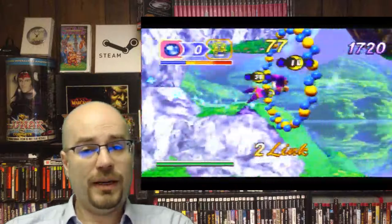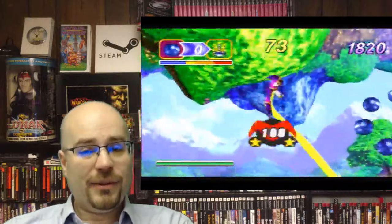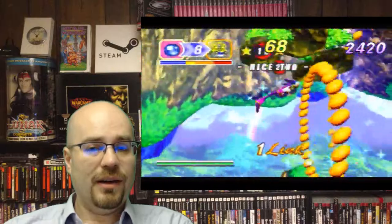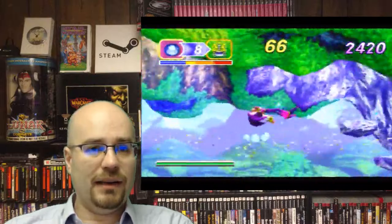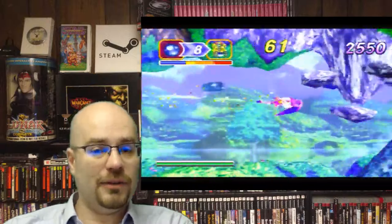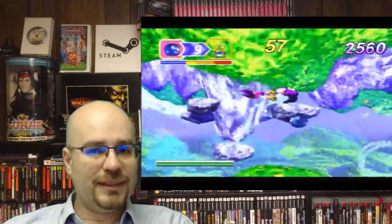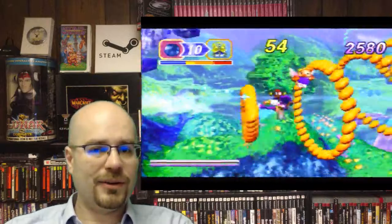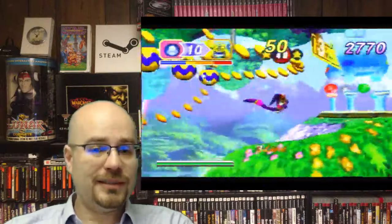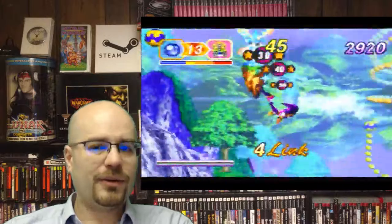A side note about the 3D controller: if you have a 3D controller plugged in with 3D turned on when you're trying to play Golden Axe Duel, it will error out and act like the game is damaged or will not run. For some reason that game was not programmed to interact with that controller and it freaks out. So if you're having problems with your Golden Axe Duel, check to make sure you're not using a 3D controller.